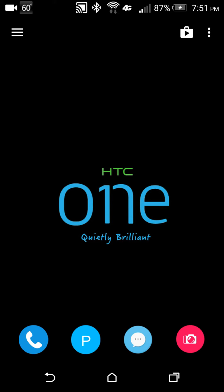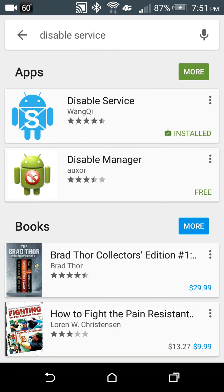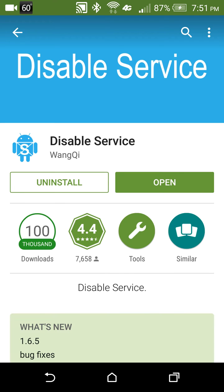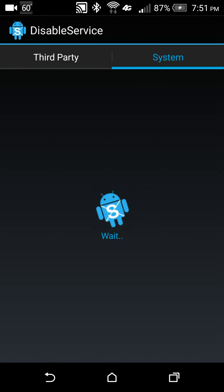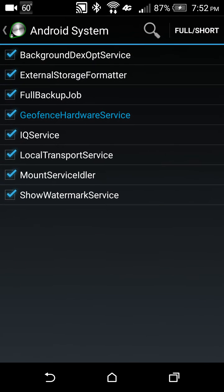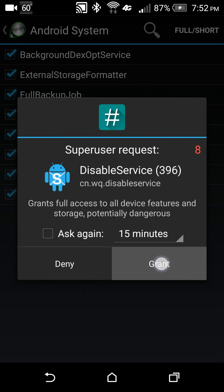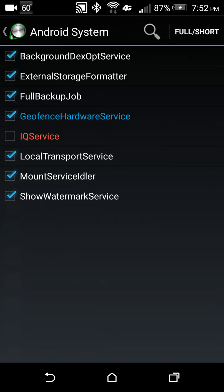I had been doing some research and found this little app — go to the Play Store and search for 'Disable Service'. Open the app, tap on System, and wait for it to load. Once it's loaded, tap on Android System and uncheck the service, grant superuser permissions, and there you go — IQ service is disabled.